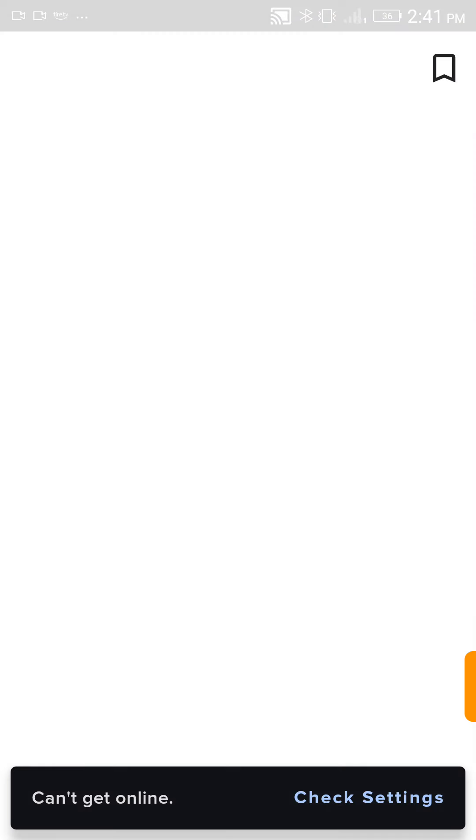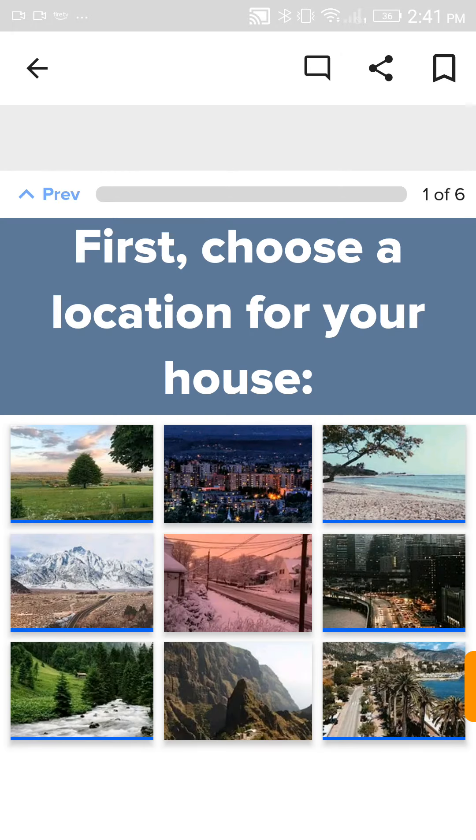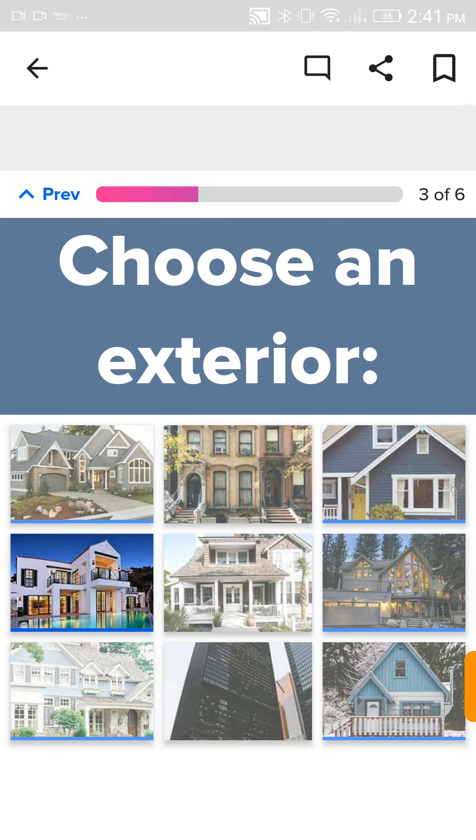What's your mental age based on the house you designed for yourself? First, choose your location for your house. Definitely here. Choose an exterior. Ooh, I want to do this one.